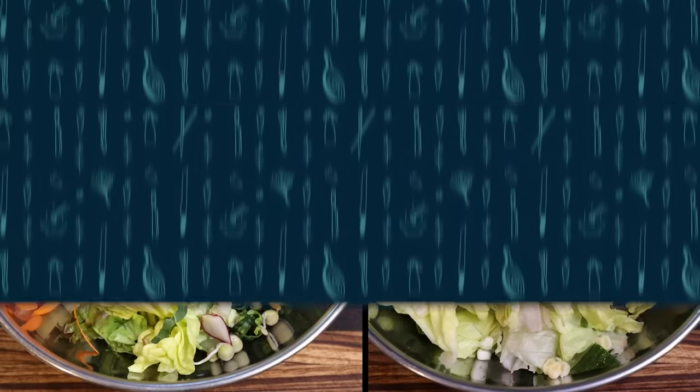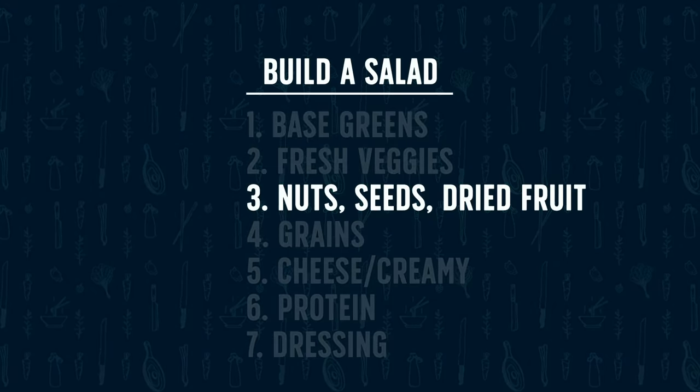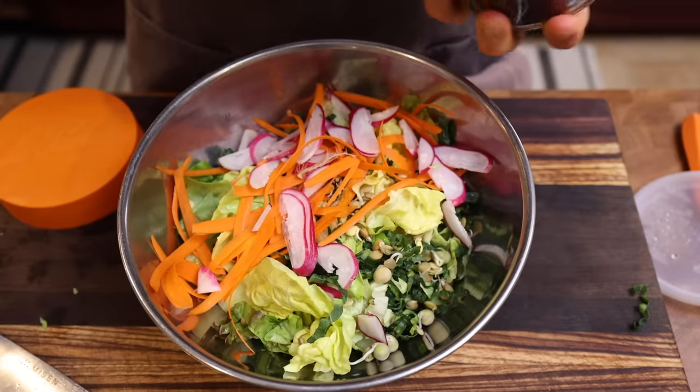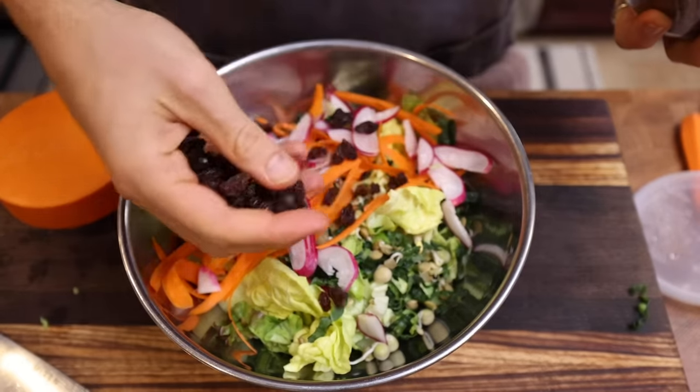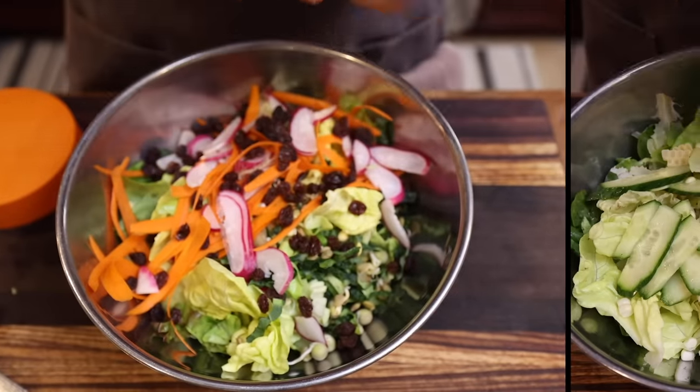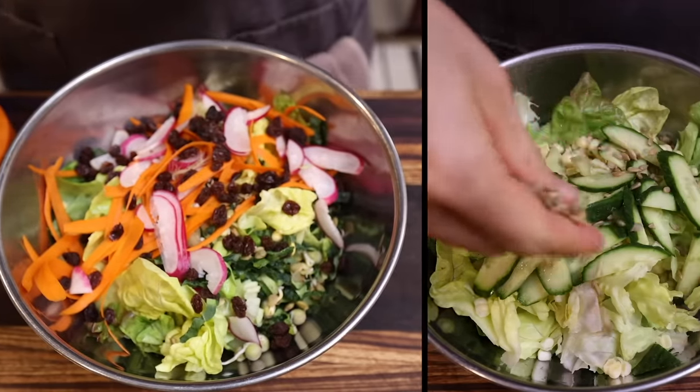Round three is where you can add pantry elements that you might have hanging around — like nuts, seeds, or dried fruit — that add a little textural element, a little saltiness, a little sweetness. For salad one, I'm going in with some raisins. And for salad two, I'm going in with some sunflower seeds.